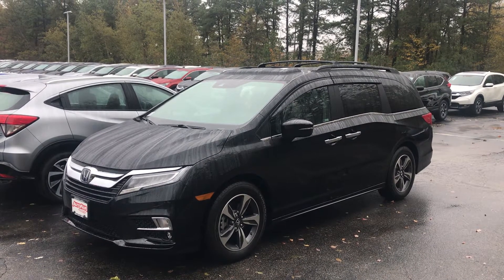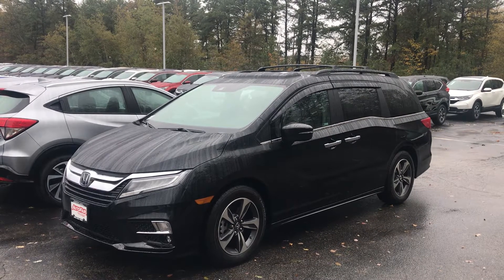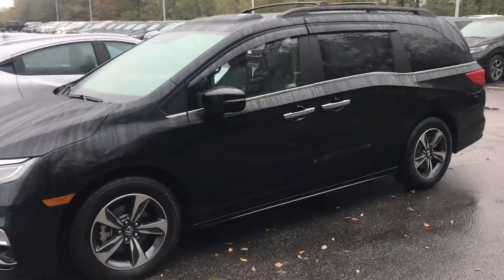Hey Shrikant, this is Jordan from Autofare Honda. Thank you for your interest in our 2018 Odyssey Touring. As I'm sure you know, this is a pretty special vehicle, not short for features. And I love the way it looks on the outside — those two-tone alloy wheels.